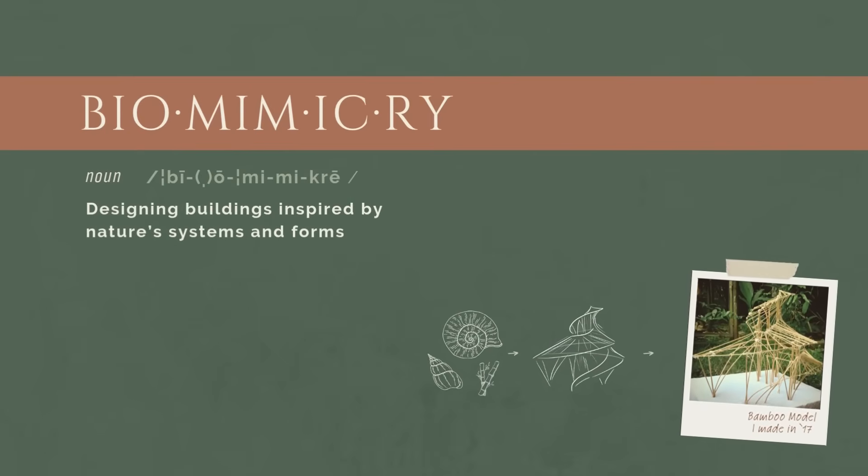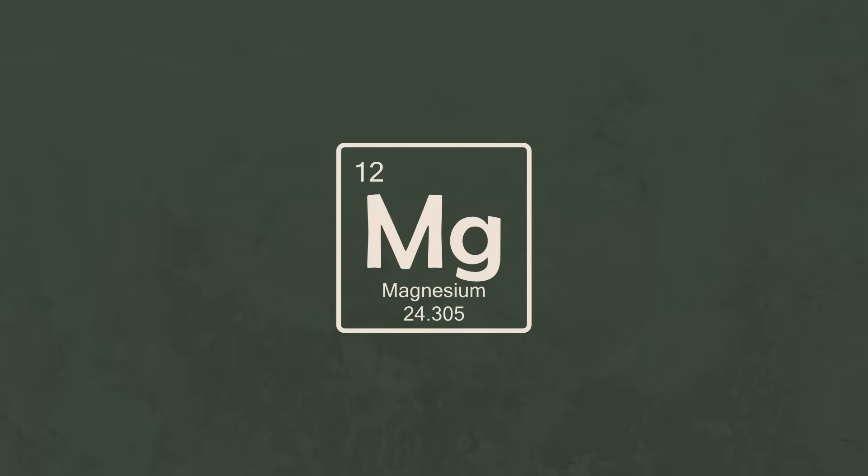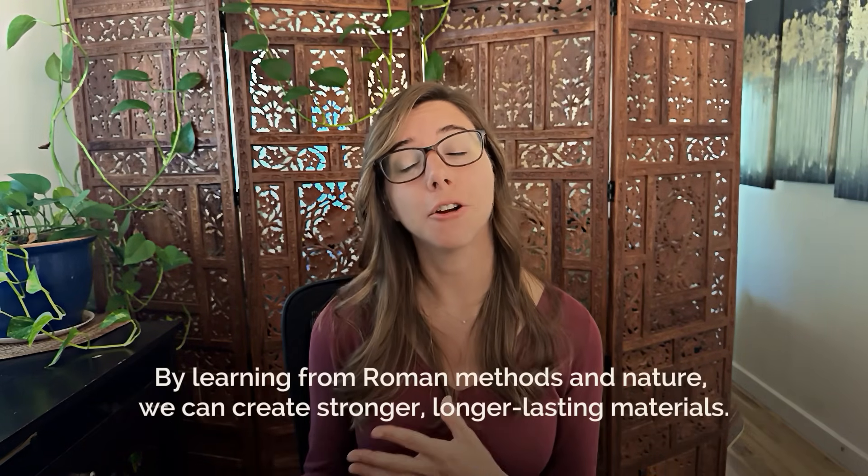I see this as an example of biomimicry — learning from nature and our own bodies to create designs that are more resilient and efficient. Magnesium plays a critical role in human health, particularly in strengthening bones, which reflects how seawater magnesium reacted with Roman concrete to strengthen those seawalls. Magnesium is the third most abundant element in seawater after sodium and chloride, and its interaction with lime and ash mirrors the natural hardening of bones and even coral. By learning from history and nature, we can create stronger, longer-lasting materials.